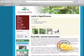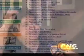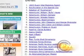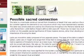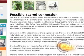Guampedia content editor Dominica Tolentino says the project took a year to plan. It basically translates the technical jargon from archaeological reports done from the 1950s and up about pre-Spanish Guam and the Marianas into an easy-to-read format.